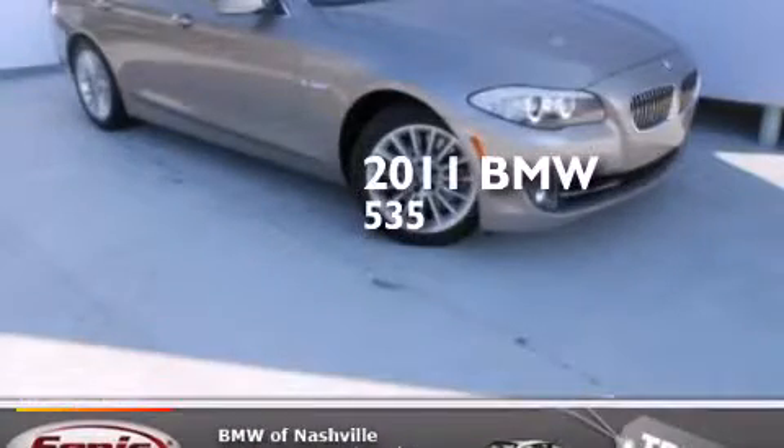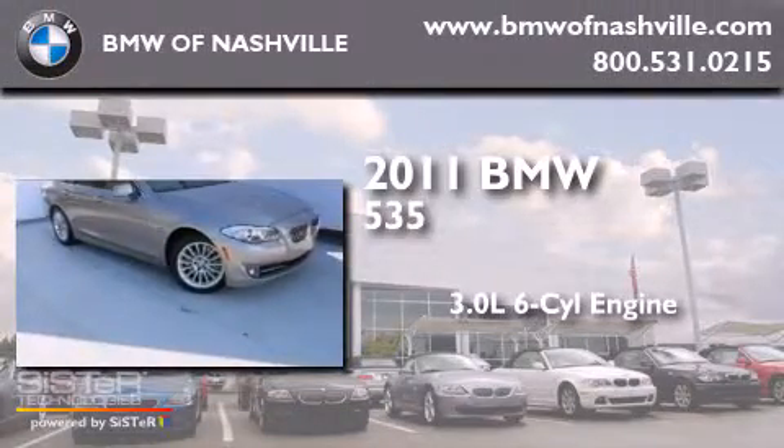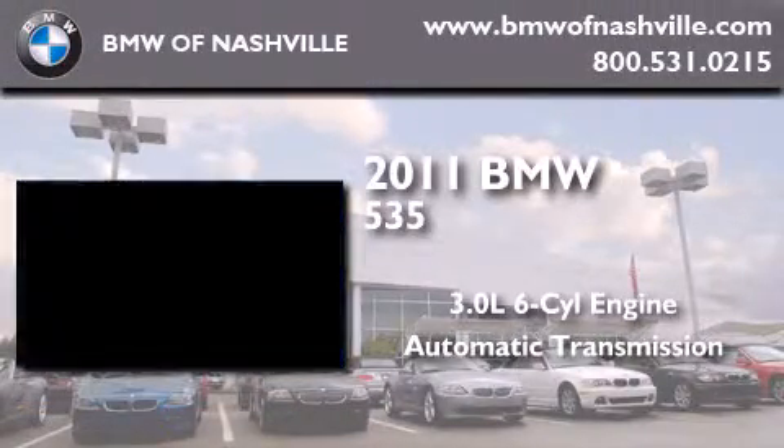This is a certified pre-owned 2011 BMW 535. It has a 3.0 liter six-cylinder engine and an automatic transmission.